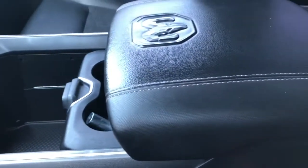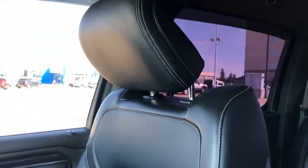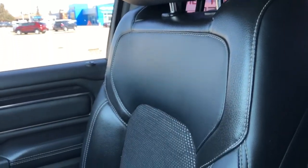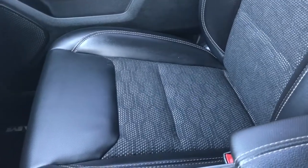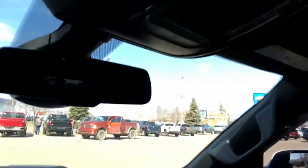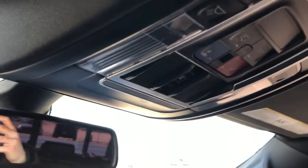We have a padded leather center console lid with ram badge in the middle. The front seats are featured in black leather with light gray stitching, then a honeycomb mesh pattern in the lower portion — and again, these are heated seats. Above our rear view mirror we have a sunglass holder, SOS controls, rear sliding window controls and full black headliner.